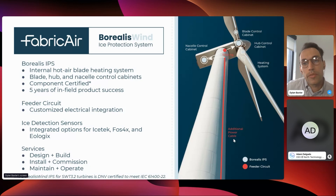A breakdown of our product: on the right you can see the major sections of the turbine where we're installed, and on the left it's broken down. It's an internal hot air blade heating system. We have control cabinets located in the hub, in the blade, and in the nacelle. We're component certified and have over five years of field product success, generating significant IP on the cutting edge of the industry.